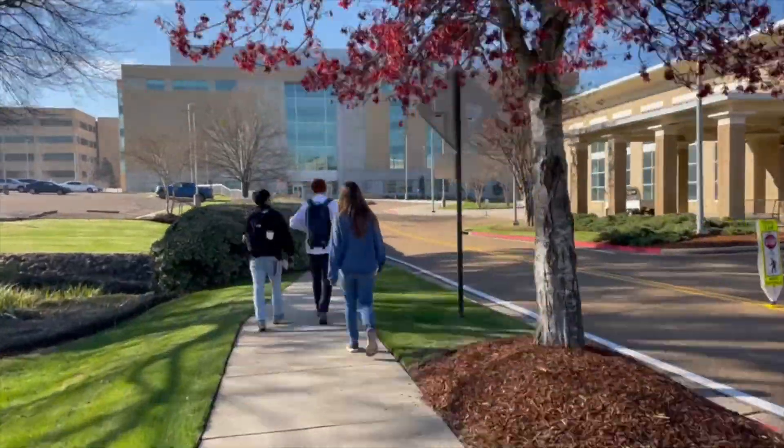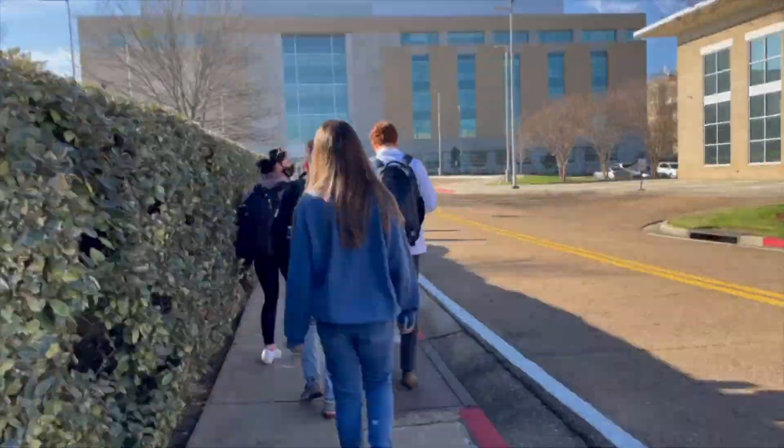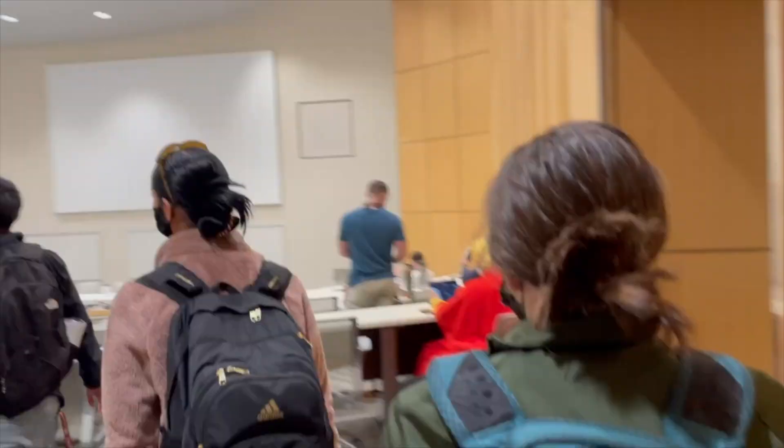We have a dental school, we have PT, we have a little bit of everything. This is us walking in — the med school is pretty new. Here's me going up the stairs that I almost trip on every day. Then we walked into class; we have an auditorium-style room.